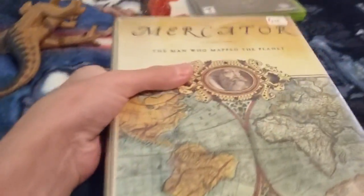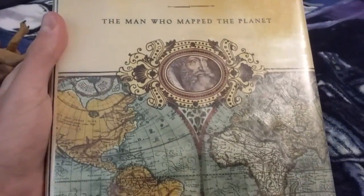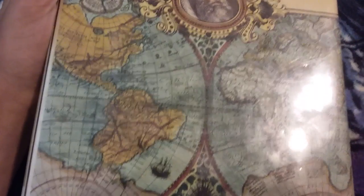Now I'm going to show you the books I got from the flea market. The first book I bought was Mercator: The Man Who Mapped the Planet. I don't really know who he actually is, but my dad knows who he is — he sort of mapped the whole world.